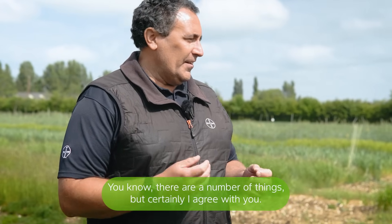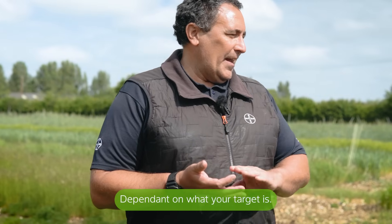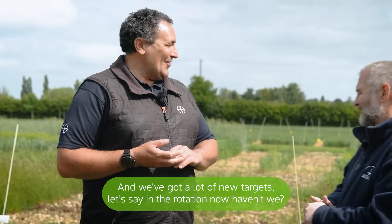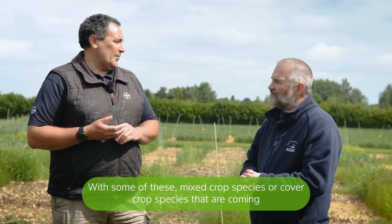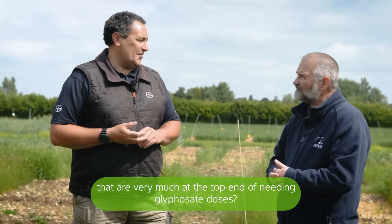Timing and dose is the other thing, dependent on what your target is. And we've got a lot of new targets in the rotation now, with some of these mixed crop species or cover crop species that have come in, that are very much at the top end of needing glyphosate doses.